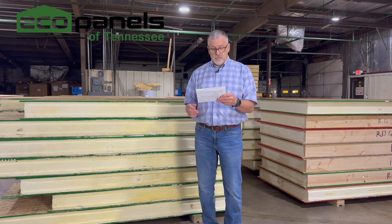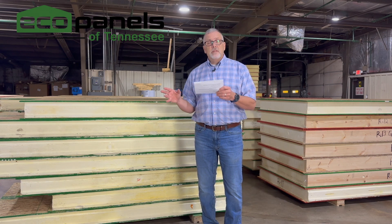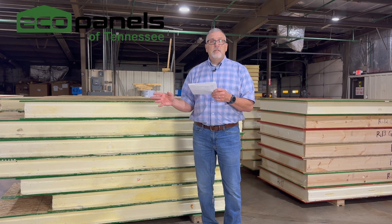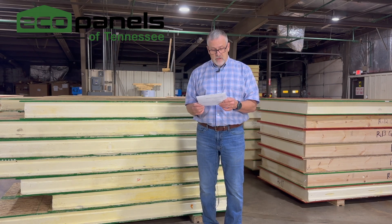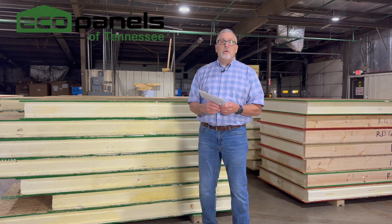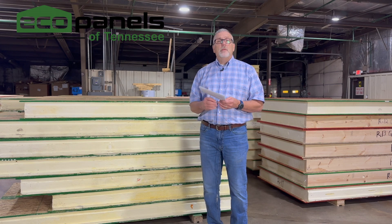So here are some pros. The pre-planning we believe is a pro in that the time spent pre-planning is made up at the job site because there aren't those change orders, and things can progress very quickly. There's also significantly less waste because we're not making changes and cutting boards and throwing away wood that you paid for. Another pro is that our system is pre-cut and numbered here in our plant, making the time that your house is exposed to the weather much shorter.